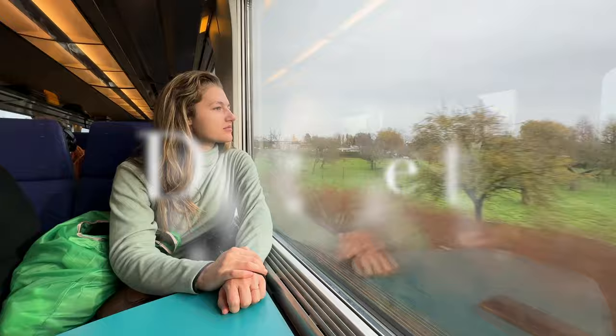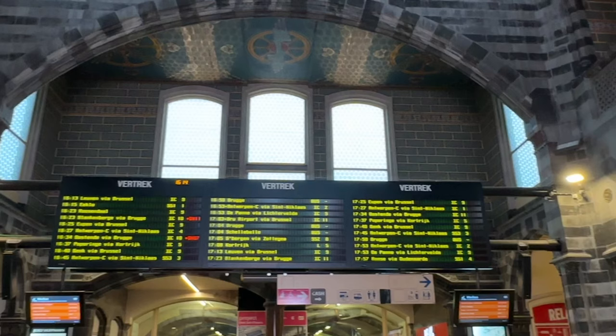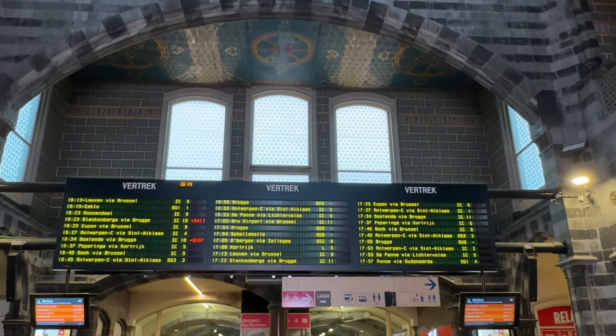Moving on to day two — grab your bags and hop on a train for 30 minutes to Ghent. I highly recommend buying all train tickets at the train station itself, as opposed to online apps like Trainline or Omio.